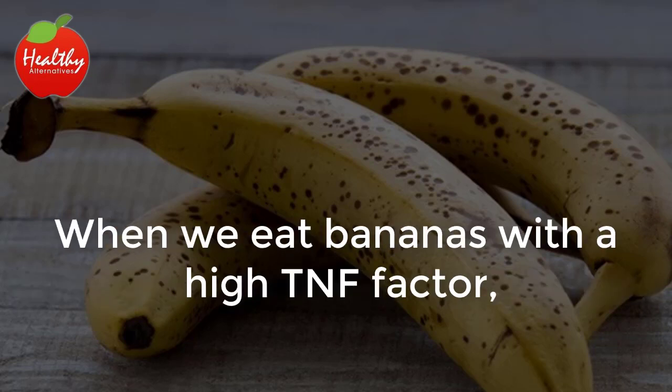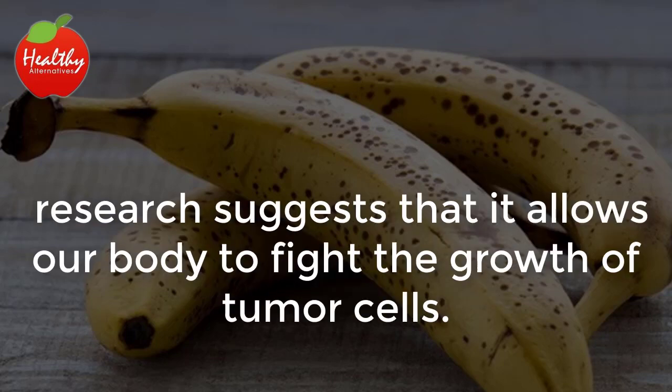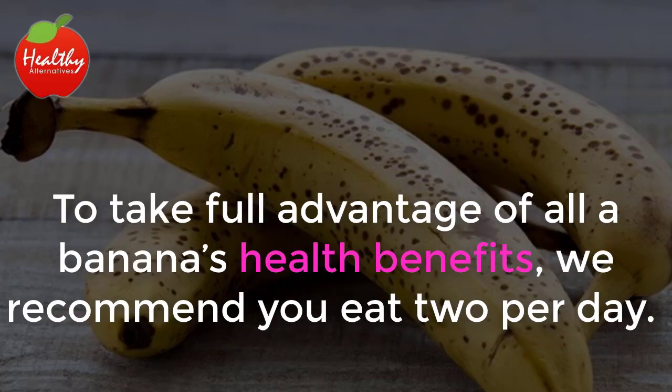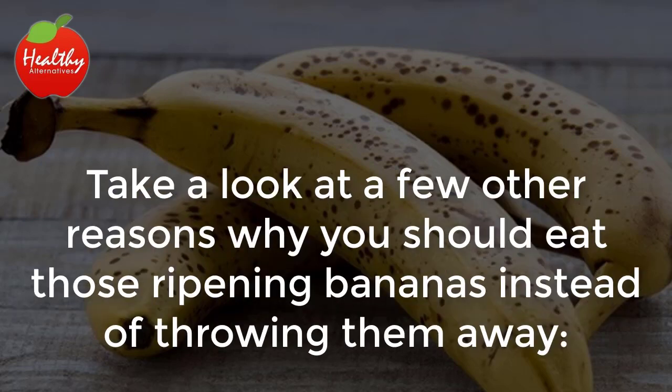Research suggests that eating bananas with a high TNF factor allows our body to fight the growth of tumor cells. Since this superfood also has high levels of antioxidants, it boosts our immune system, increasing our overall health. To take full advantage of all a banana's health benefits, we recommend you eat two per day. Take a look at a few other reasons why you should eat those ripening bananas instead of throwing them away.